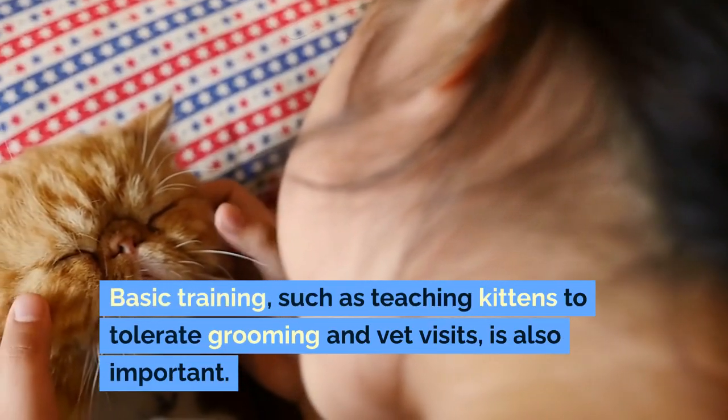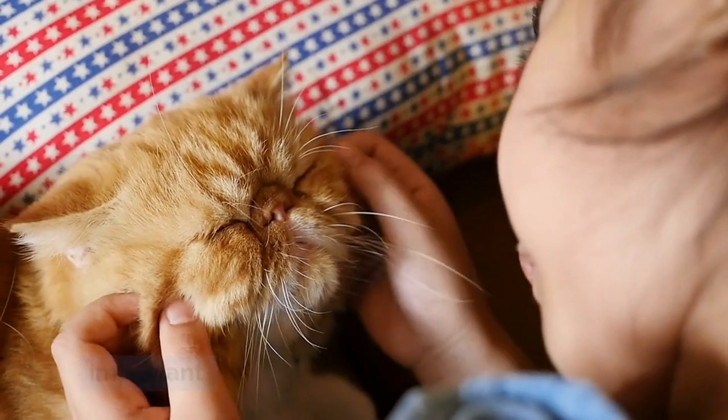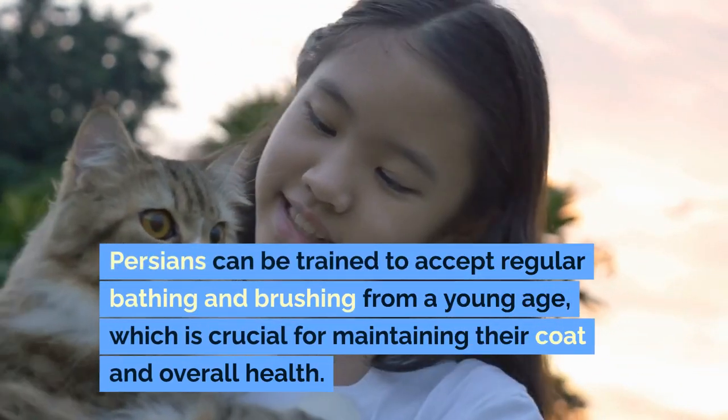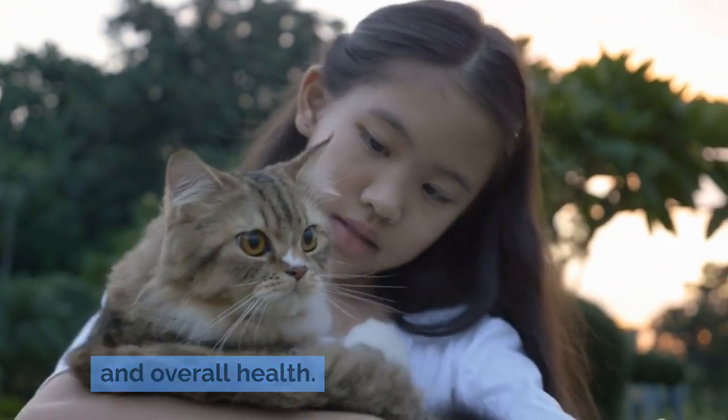Basic training, such as teaching kittens to tolerate grooming and vet visits, is also important. Persians can be trained to accept regular bathing and brushing from a young age, which is crucial for maintaining their coat and overall health.